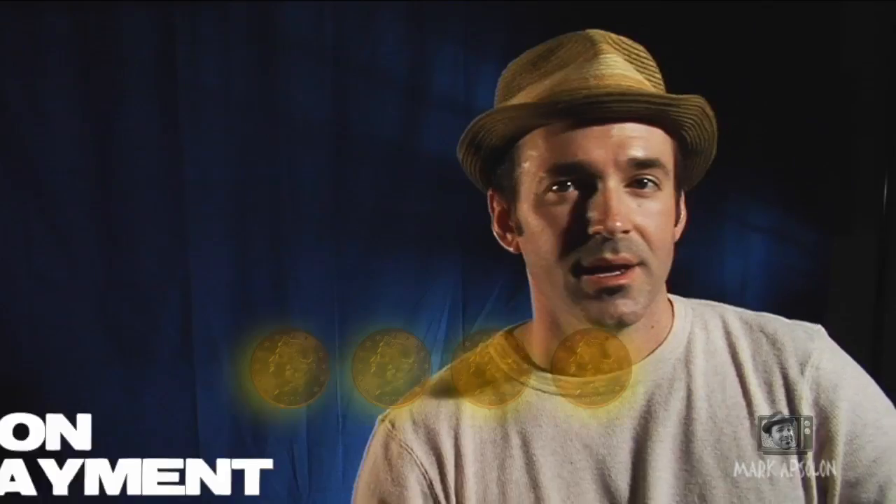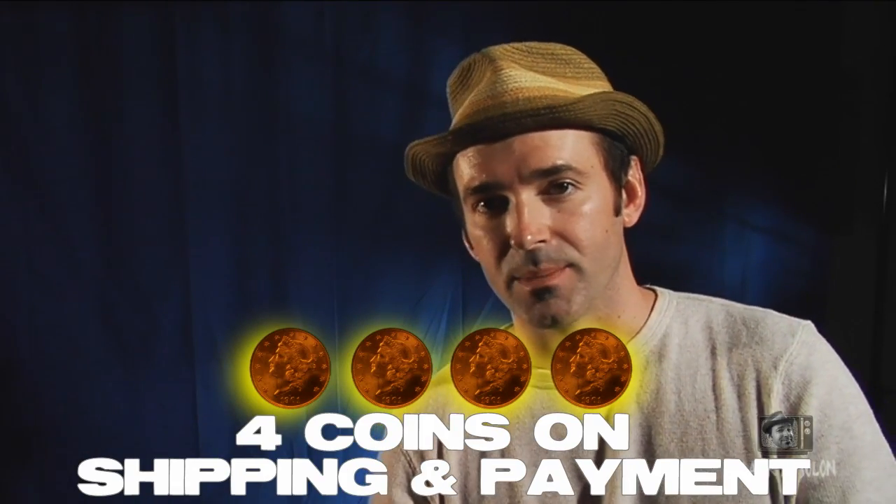Their shipping is really quick — I normally get their products two to four days max. I did have one problem where the post office kept the box and didn't bring it by, so I called their customer service and they confirmed it was at the post office, so I went down and got it. Other than that, I haven't had any problems with their shipping — that was basically the U.S. Post doing something strange. Their boxes are non-marked so you can't tell what's inside, which is a good thing when you're ordering rare coins and bullion, because you don't want to announce it's a coin shipment. I'm going to give them four coins on shipping and payment, mainly because of the credit card fee.